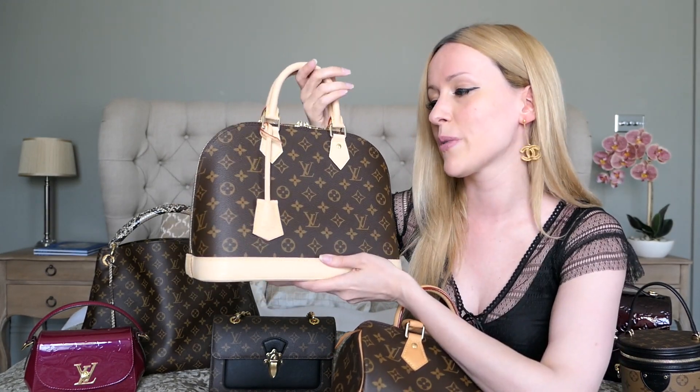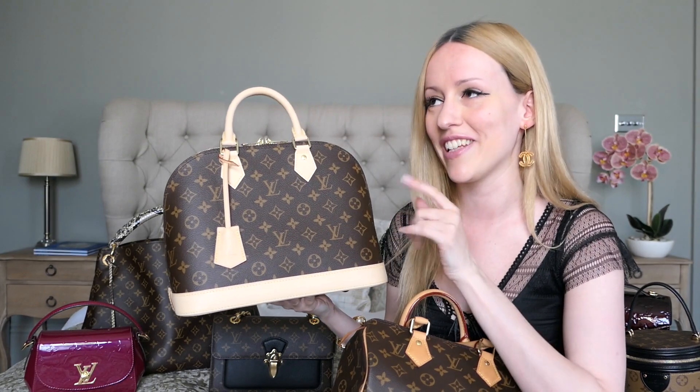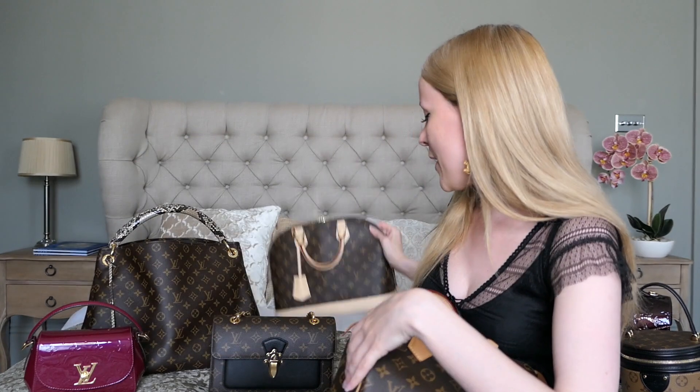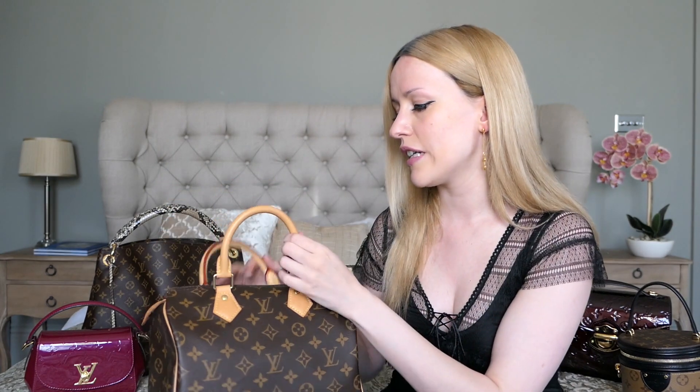Same as the Louis Vuitton Alma bag — this is the PM size, and it was initially made for Coco Chanel herself. I'm a big fan of the Speedy 25; it's an easy everyday bag. I do like the original version more than the Bandouliere versions. They're very practical, but I think they look a bit more casual. If I really wanted to be hands-free, I could just attach a shoulder strap on the handles.